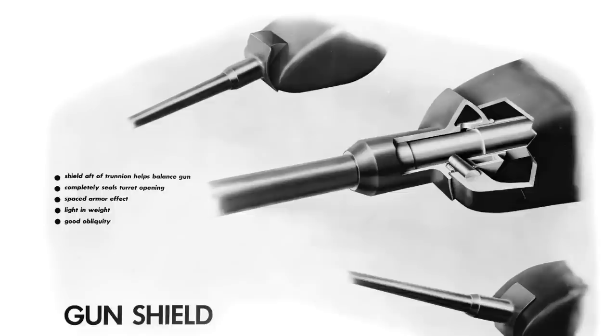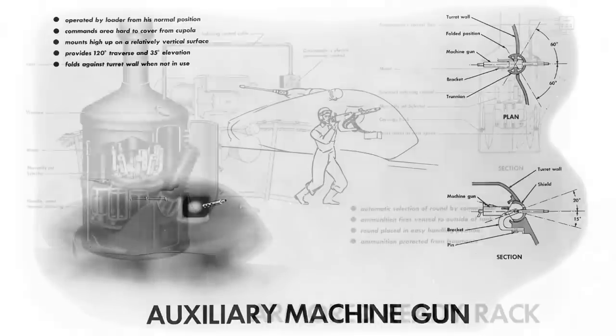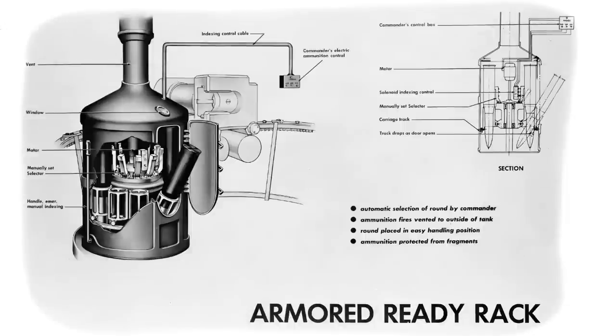The fifth idea involved a new gun shield system, a hybrid of the old external gun mantlet and the internal gun mantlet. The mantlet remained exposed but was now located behind the gun's trunnions, which the designers felt would offer better gun balance, while the shape and large spaced armor section would improve protection and lower the weight. Overall, it's not a bad idea for its time. The sixth idea involved an auxiliary machine gun on the turret side in a ball mount. The Yeo team felt this was the optimal placing for an extra gun to cover the left side, and the gun is hinged internally to fold against the turret wall when not in use.